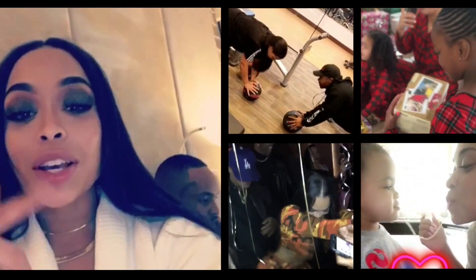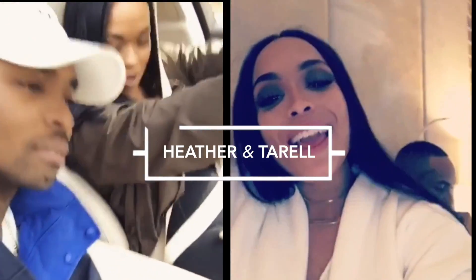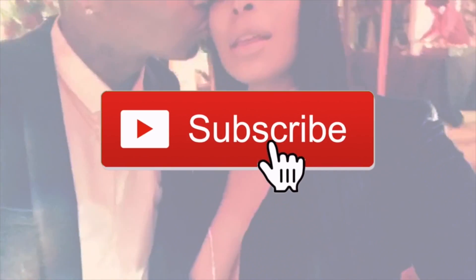Hey guys, welcome back to my channel. If you don't already know, I'm Heather and this is my family's YouTube channel. Today I'm gonna do a video reviewing Kylie's new kybrow — she just dropped some eyebrow products and I'm super excited to use them. If you are new to this channel, go ahead and like this video right now.